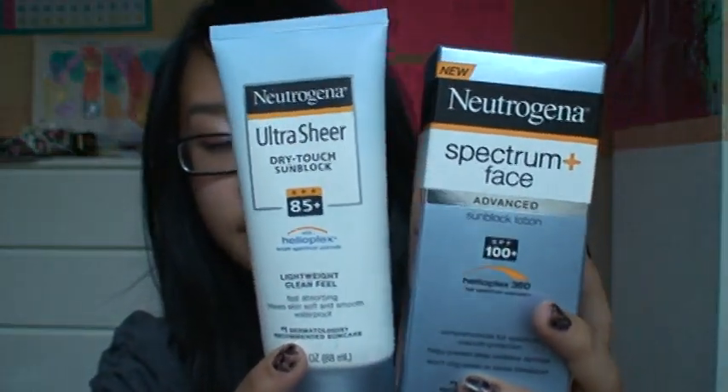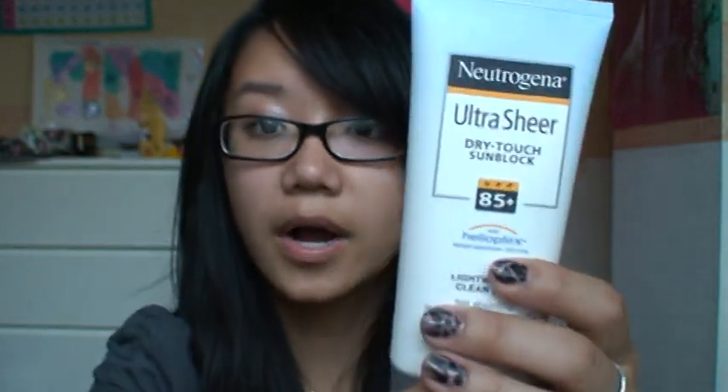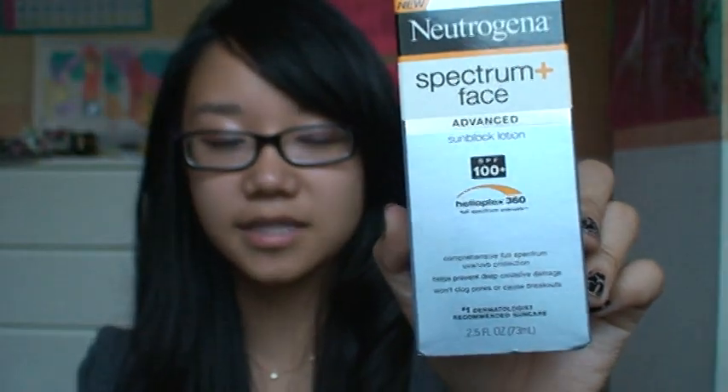We got the Neutrogena sunblocks. This is my go-to sunblock all the time. I like it because it doesn't feel so greasy, and you can use it on your face without clogging your pores — you can also use it on your body. I got the SPF 85. Sometimes I get 100, but I don't think it matters after a certain point. This one is 100+ and it's for my mom's face. These were $10 each, but you get $10 on your next purchase for free, so it was technically $10 for both. The 30% off worked on those as well.